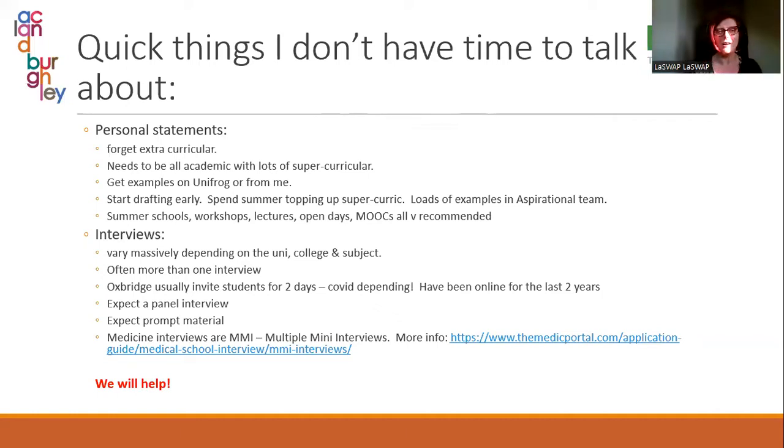A few things I don't have time to cover in much detail. The main one is personal statements. Students should be collecting material over the summer to write their personal statements. Forget extracurricular — these courses aren't really bothered about extracurricular activities. These statements need to be all academic with lots of super-curricular content. Super-curricular is learning done outside the classroom: lectures attended or watched, podcasts listened to, books and articles read linked to their subject — showing they are interested in extending knowledge beyond the classroom.